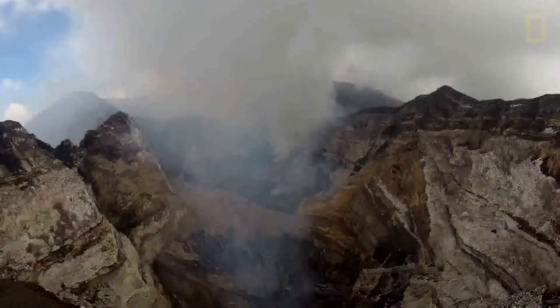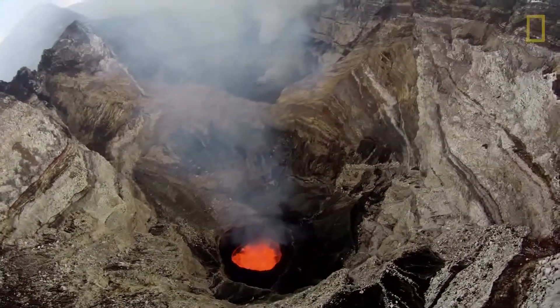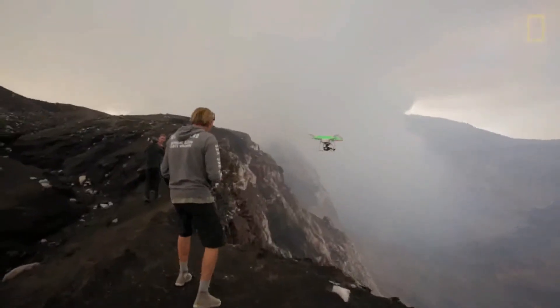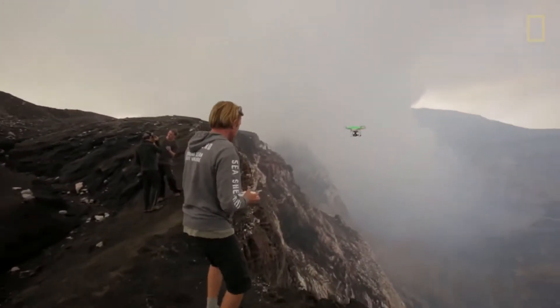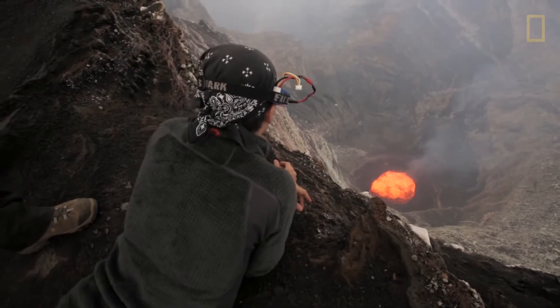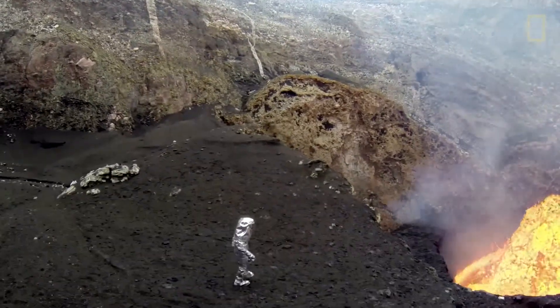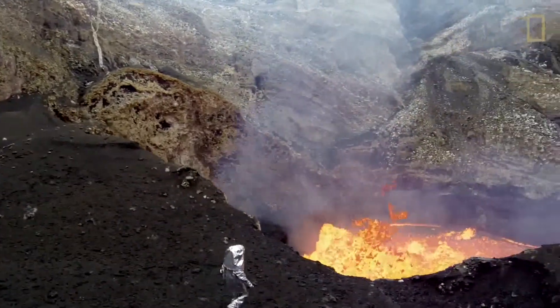We were fortunate in that we got the footage we were looking for, and unfortunate in that we lost our drones — some fell into the lava, others succumbed to the incredible heat and unstable air. There's sulfur dioxide and toxic gases that are superheated, with a radiant heat that exceeds a thousand degrees Fahrenheit standing right next to it.